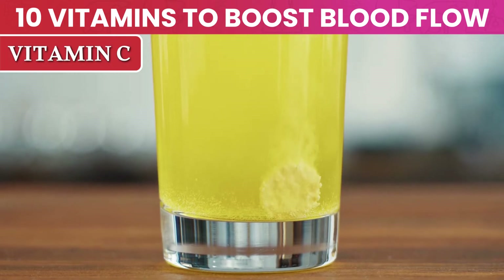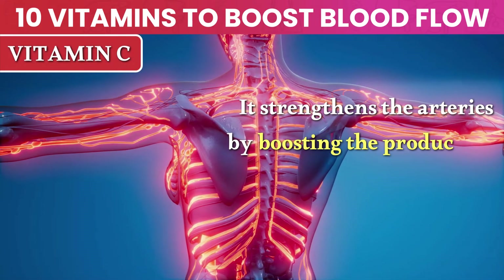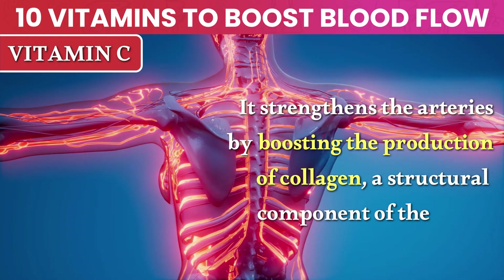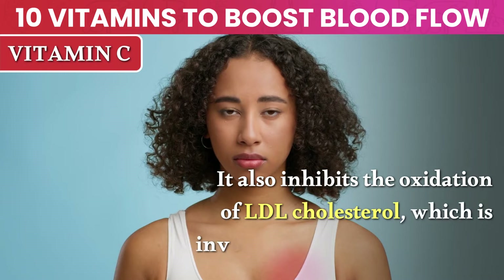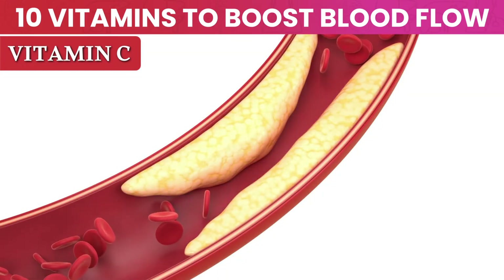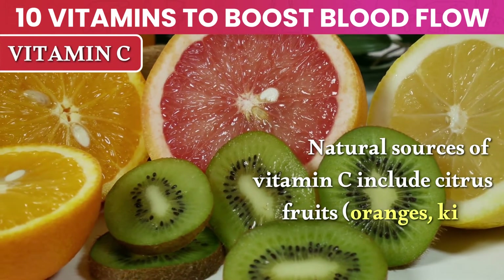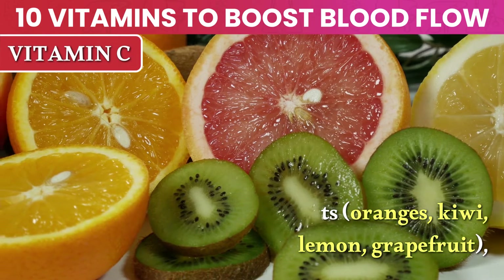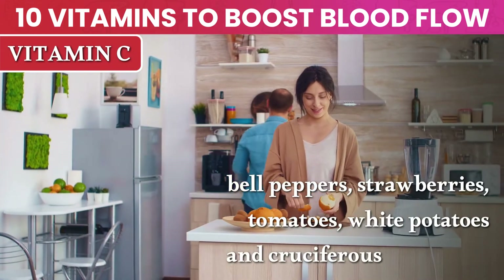Number 4: Vitamin C. Vitamin C is a superstar. It strengthens the arteries by boosting the production of collagen, a structural component of the blood vessel walls. It also inhibits the oxidation of LDL cholesterol, which is involved in plaque formation, and it protects the endothelium. Natural sources of vitamin C include citrus fruits like oranges, kiwi, lemon, and grapefruit, bell peppers, strawberries, tomatoes, white potatoes, and cruciferous vegetables.